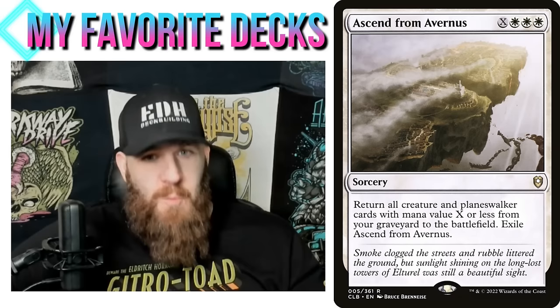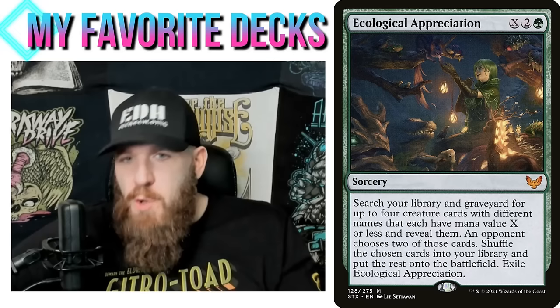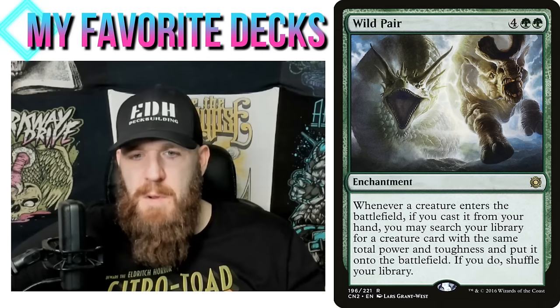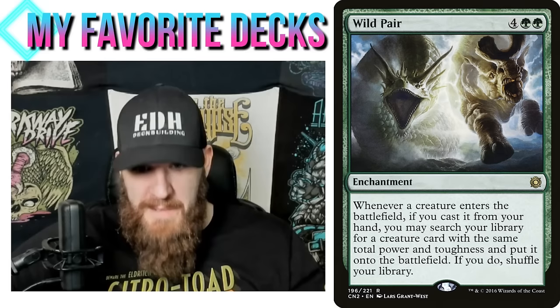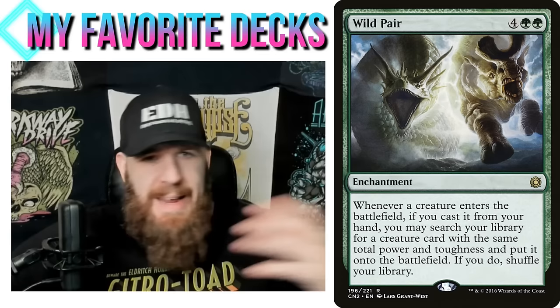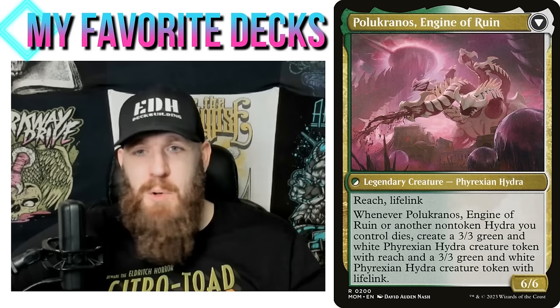Ecological Appreciation is another one that works really well here — the mana value you're looking for is X equals one, and then they come into play and instantly die. My favorite fit is Wild Pair: whenever a creature enters the battlefield if you cast it from your hand, you may search your library for a creature with the same total power and toughness and put it onto the battlefield. Hungering Hydra has zero total power and toughness, so I can search for any hydra with a zero total — pretty much all of them — put it into play, it dies, and I get more tokens. Pelucranos is a great commander built in a particularly fun and interesting way.